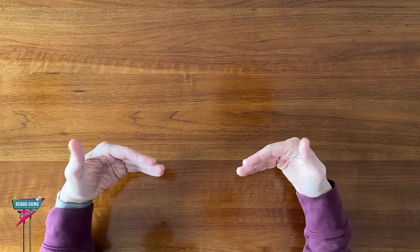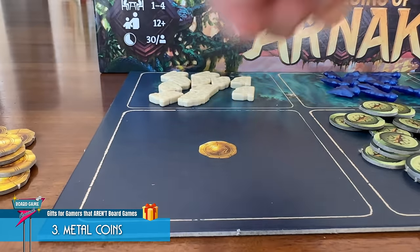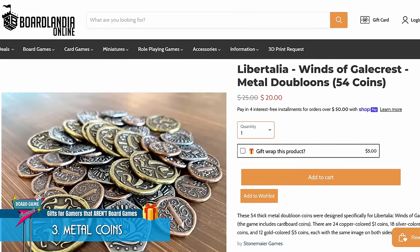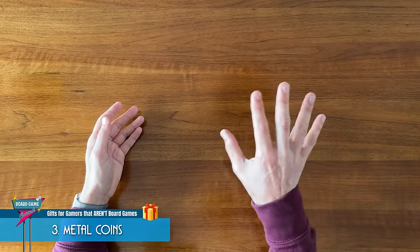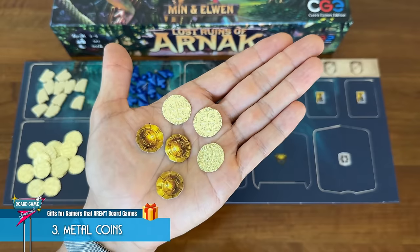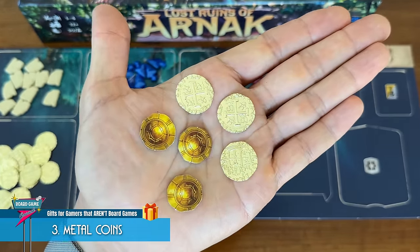My personal favorite board game upgrade is metal coins. They make the experience so much better than cardboard money tokens. Many games have metal coins readily available as upgrade options, but you might also be able to find third-party coins that are a great fit. For example, I made a whole video on how well these gold pirate doubloons complement Lost Ruins of Arnak.